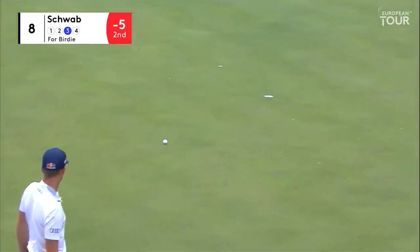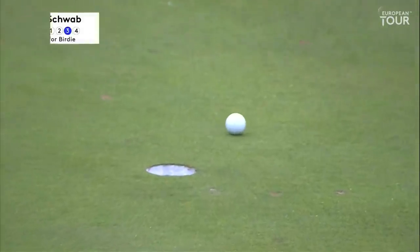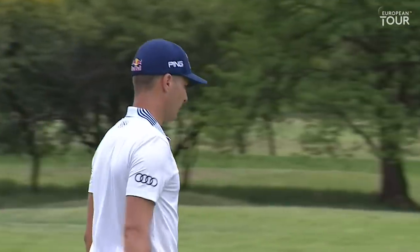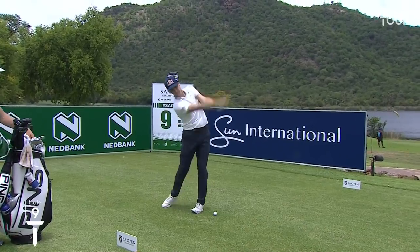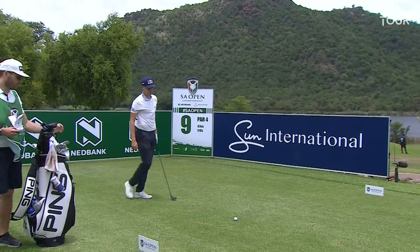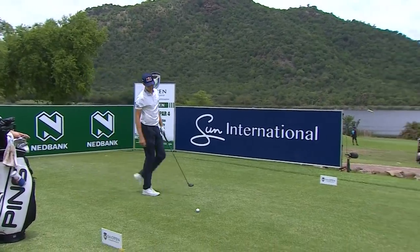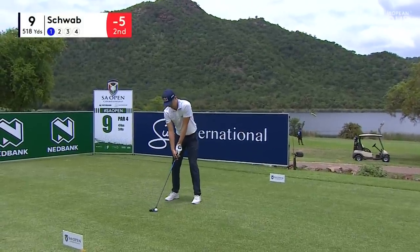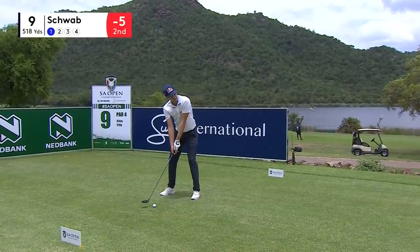Up ahead of the green, Schwab to try and join the lead. That's a good try, it really was. No drop shots for Schwab, one hole left to play. He's sort of the quiet man of the tour, isn't he, Boxy? He is, but if you look at his eyes — he's got that thousand-yard stare. You wouldn't want to owe him money.